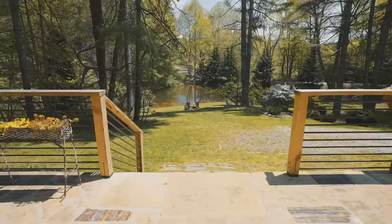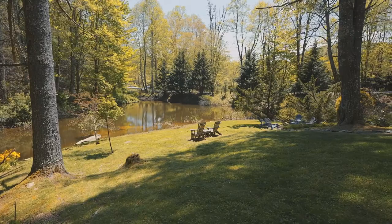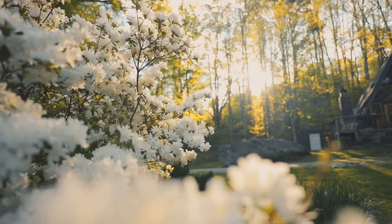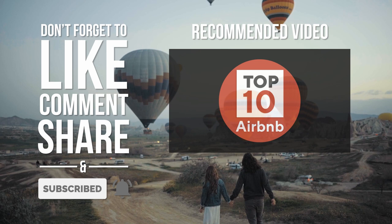That concludes the top 10 modern A-frame cabins on Airbnb you should visit in the US. Let us know in the comments your experiences at any of the A-frame cabins mentioned in the video — we would love to hear from you. Please leave this video a like for the YouTube algorithm, it really helps us a lot. Finally, subscribe to our channel so you're notified when we publish a new video. Bye for now and we'll see you in our next video.